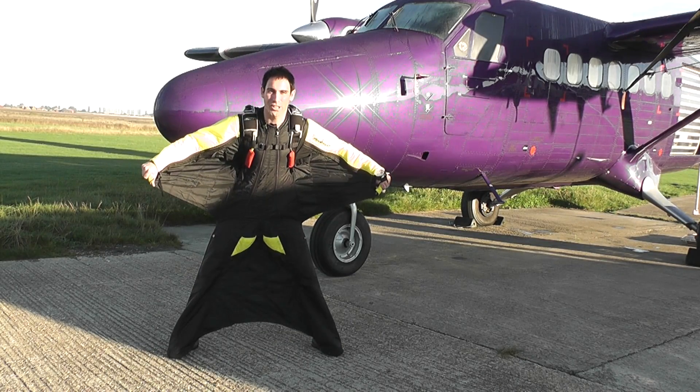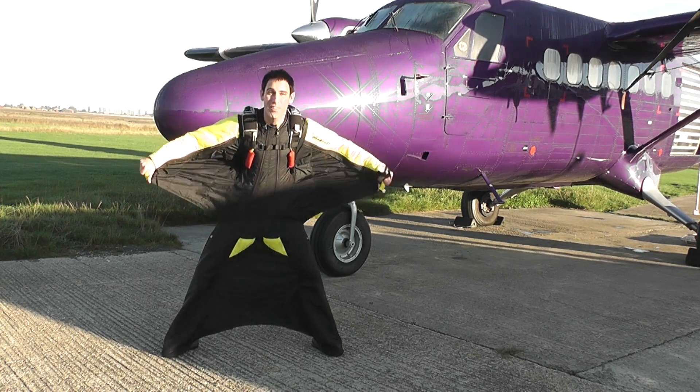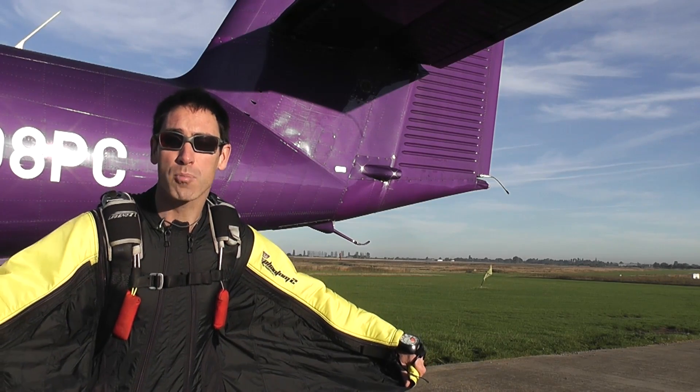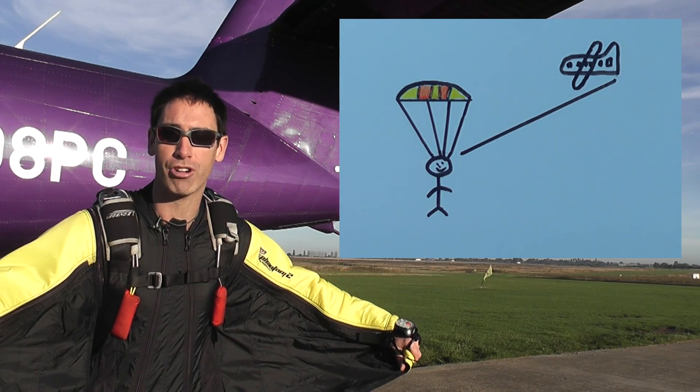This is a wingsuit. When I jump out of this plane, instead of falling straight down like a normal skydiver, this suit allows me to fly forwards whilst falling. If you track my flight across the sky, it forms a diagonal line from the point where I exit the plane to the point where I pull my parachute.